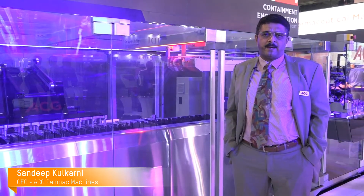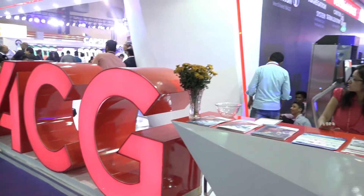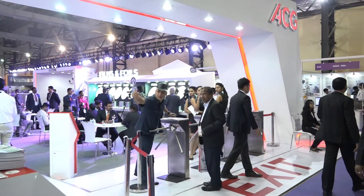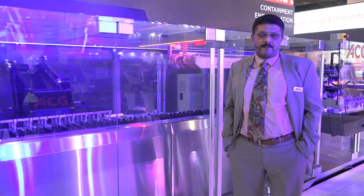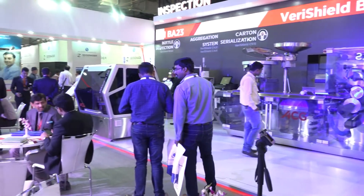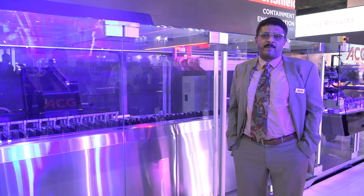I'm Sandeep Kulkarni, CEO of ACG Pampak Machines. ACG is a global company in pharmaceutical consumables as well as manufacturing, with a global presence in over 100 countries. ACG Pampak is the engineering wing of ACG, wherein we manufacture blister packing and cartoning machines.